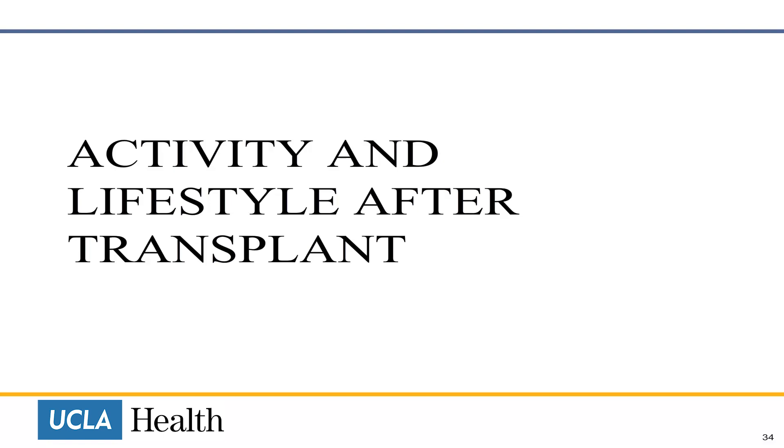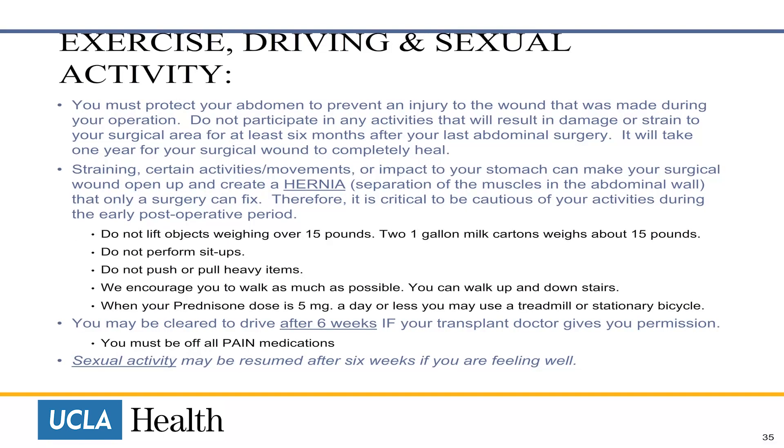Activity and lifestyle after transplant. You must protect your abdomen to prevent an injury to the wound made during your operation. Do not participate in any activity that will result in damage or strain to the surgical area for at least six months after your abdominal surgery. It will take one year for your surgical wound to completely heal. Straining certain activities and movements can impact your stomach and make your surgical wound open up and create a hernia — a separation of the muscles in the abdominal wall — which will require surgery to fix.